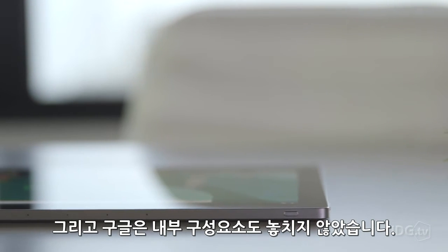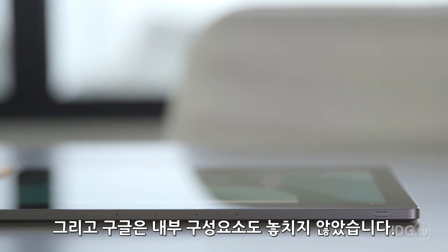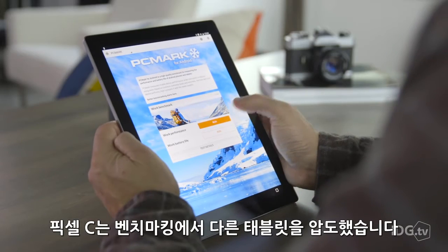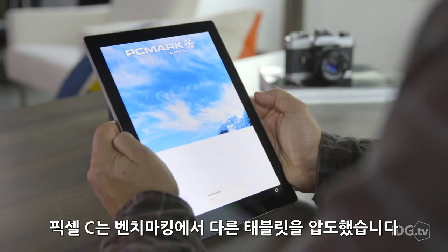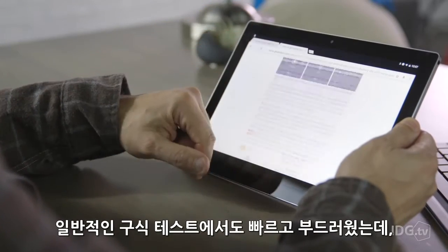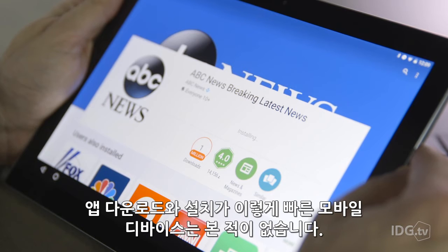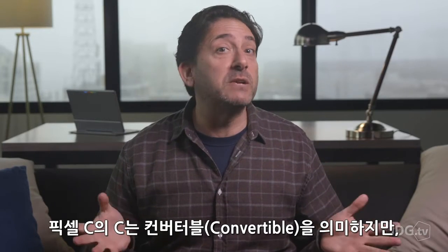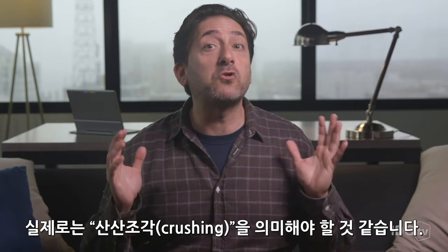Google didn't skimp on the internal components either. With 3 gigs of RAM and a Tegra X1 processor, the Pixel C decisively owned other tablets during benchmarking. It also felt fast and fluid during regular testing, and I've never seen any mobile device of any kind download and install apps so quickly. The C in Pixel C stands for convertible, but it really should stand for crushing it.